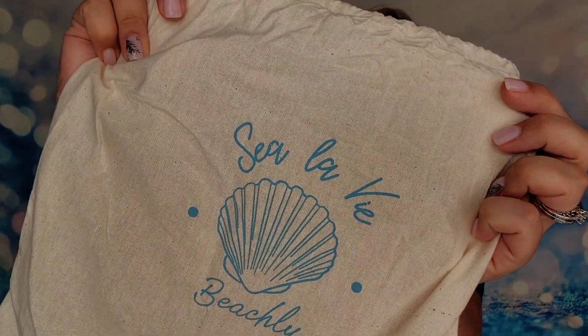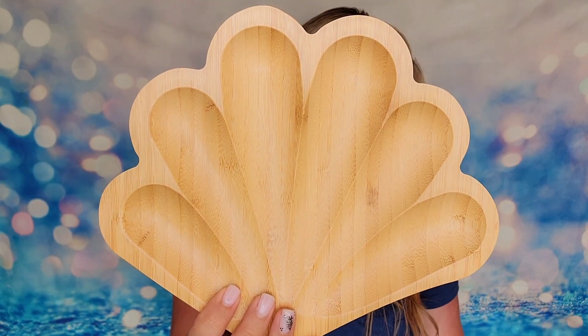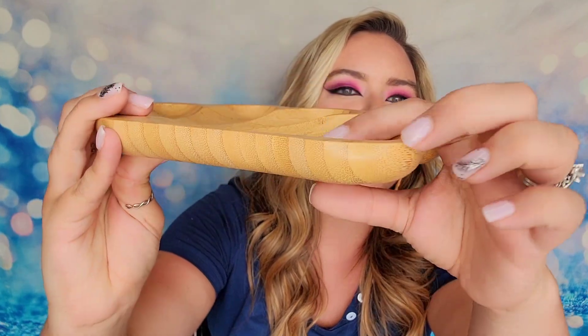The next item is called C'est La Vie — how cute is that? This is a drawstring bag, and it's another item that will be in everyone's summer box. Inside we have a large hand-carved bamboo catch-all tray, designed to store your jewelry, trinkets, or keys. As you can see it actually gets deeper on the outside. This reminds me of peacock feathers — I know it's supposed to resemble seashells and give a beach vibe, but it's really got that peacock vibe to me.